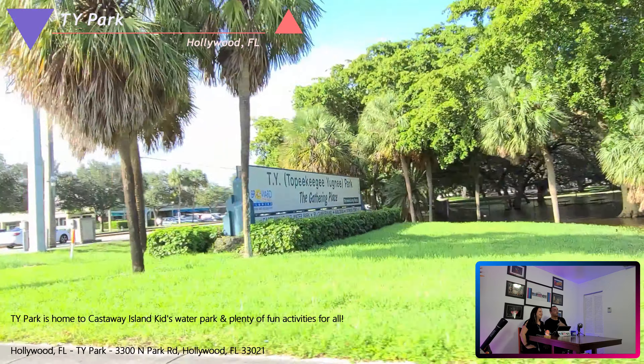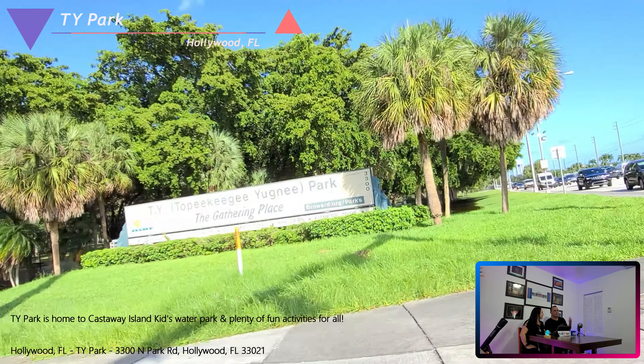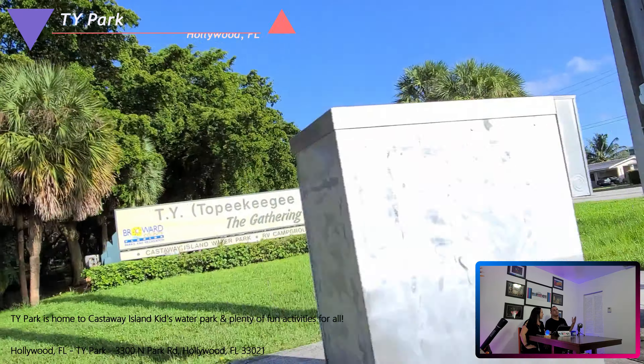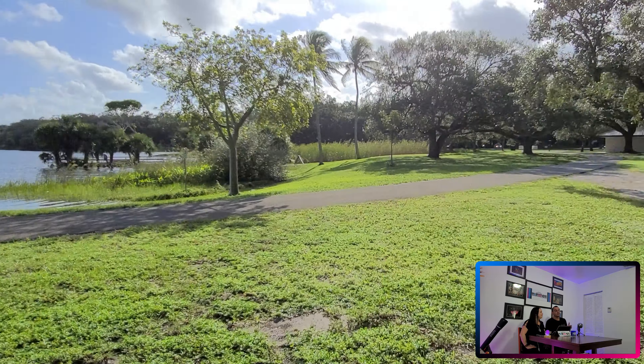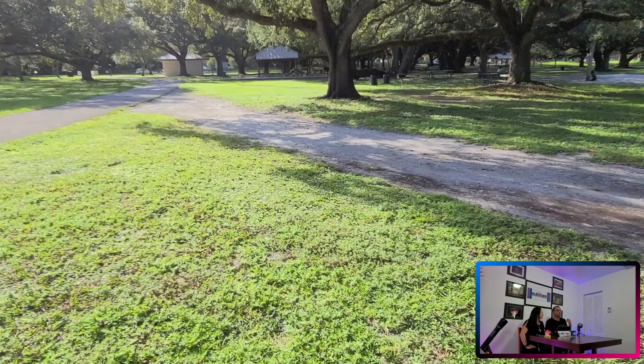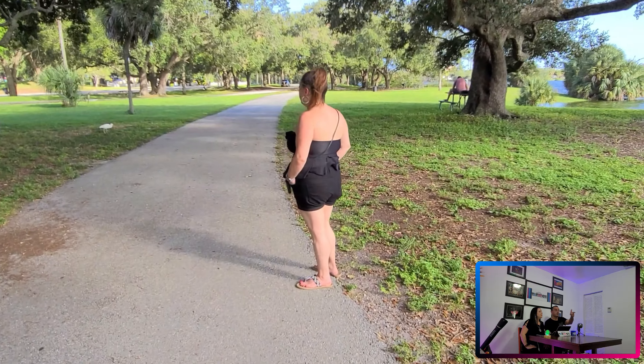The next stop was T.Y. Park, which I hadn't gone to in a while. We used to go there back in the day when we were kids with the church. They've added so many things to that place — there's a lot of natural wildlife out there and a lot of things to do. Check it out, it's very fun.